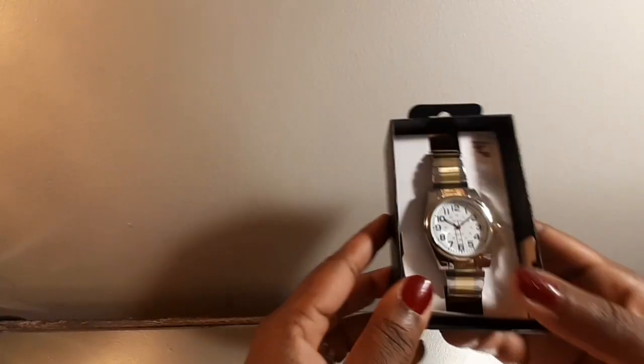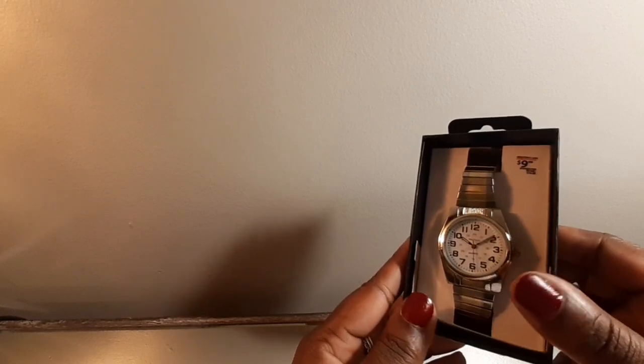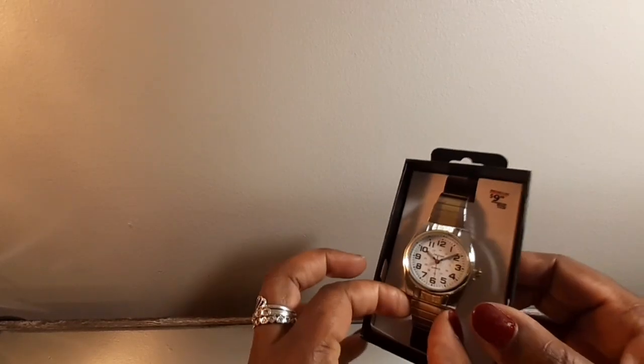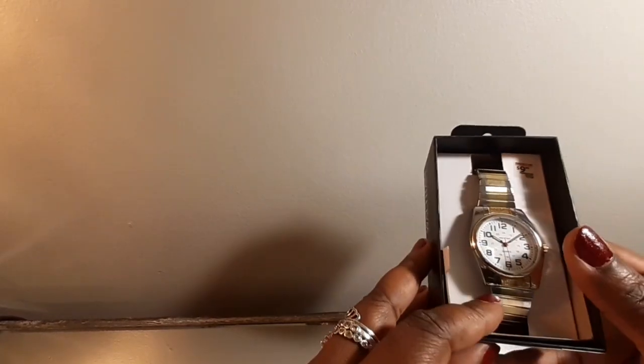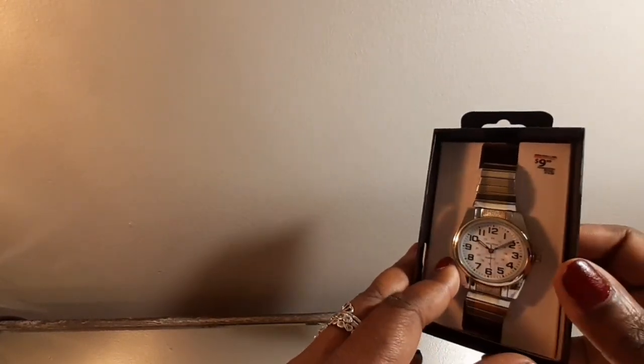CVS had a clearance at 90% off — I paid $0.99 for this watch. It looks more like an old school, kind of 70s-style watch, so I thought I'd give this to my daddy. He'll appreciate that.